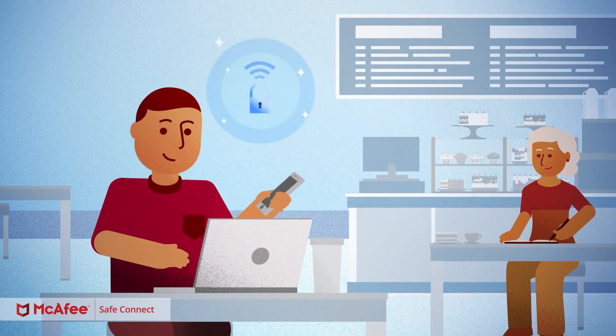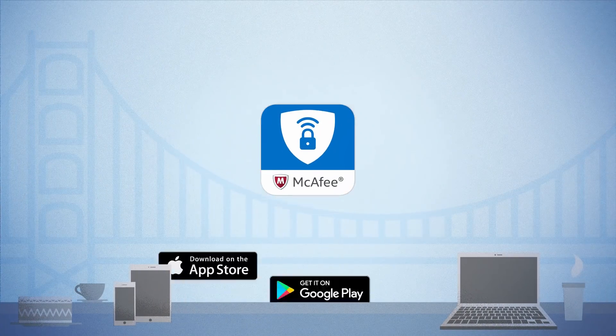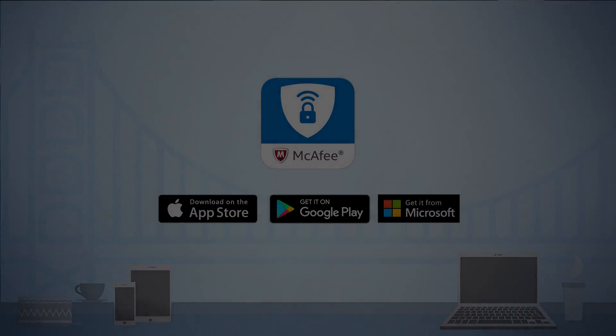Your story? We keep it private. Safeguard your online privacy. Download McAfee SafeConnect VPN now.